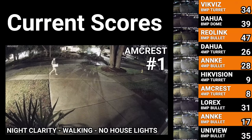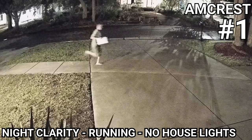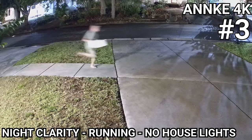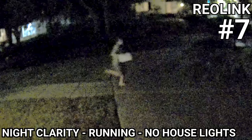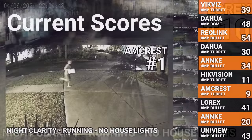As you can probably guess, running made matters much worse, but the Amcrest still managed to resist smearing. After that I tried to rate them based on the amount of detail preserved in the image, which put the Empire Tech in 2nd and the Anki 4K in 3rd. After that was the DAWA turret, the VicViz turret, Anki 4 megapixel, Reolink 811A, the Uniview bullet, the DAWA dome, and the Lorix nocturnal series.